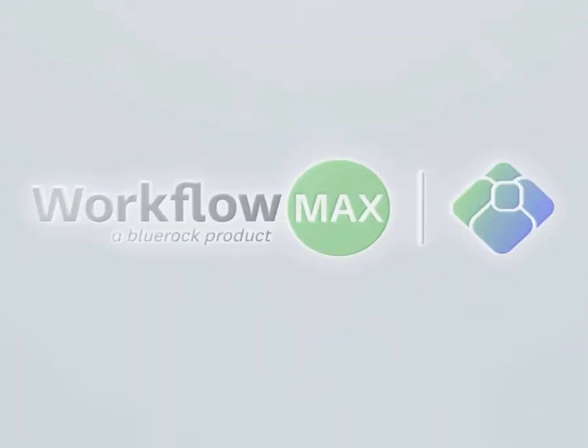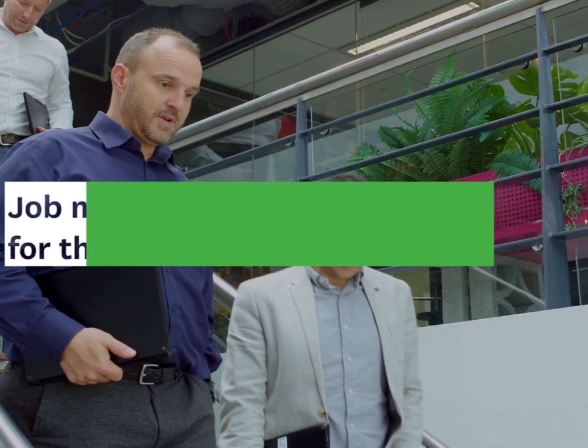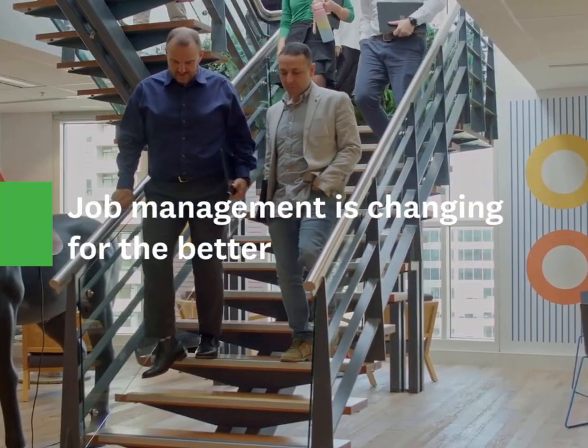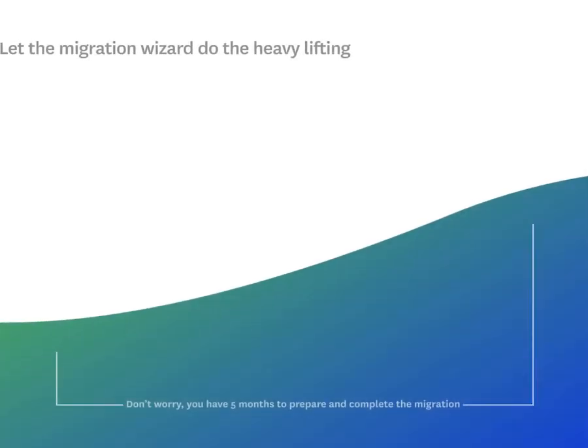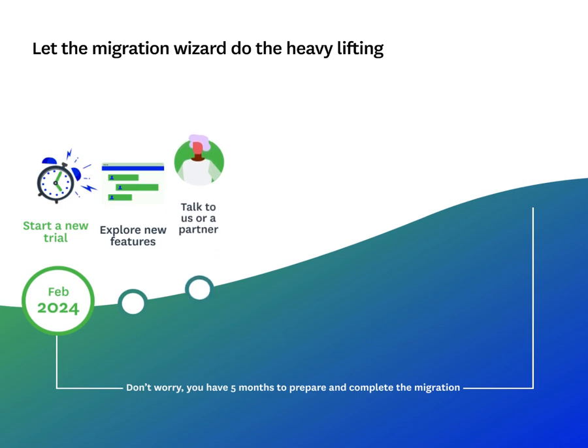Welcome, Workflow Maxx by Xero customers. We're glad you've landed here to find out how to migrate to Workflow Maxx by BlueRock. Beginning in February 2024, we launched the transition period for customers wanting to migrate over to Workflow Maxx by BlueRock. Migrating software can seem overwhelming, but rest assured our aim is to make this move as seamless as possible. You have until the 26th of June 2024 to transition, and we're with you every step of the way.